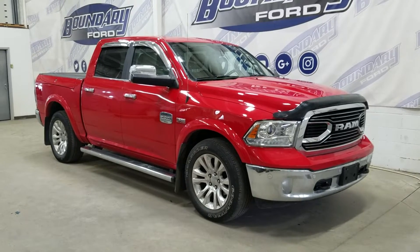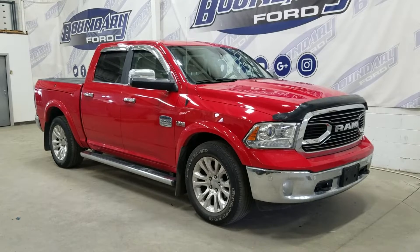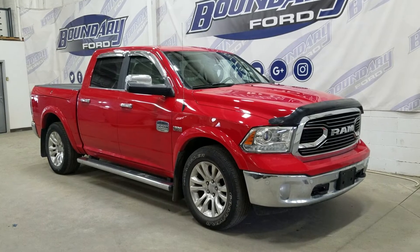Welcome to Boundary Ford, located at 2502 50th Ave of Laminster, Border City. Today we have this beautiful pre-owned 2018 Ram 1500 Longhorn. The exterior color is red, and under the hood is a 5.7 liter engine paired to an 8-speed automatic transmission.